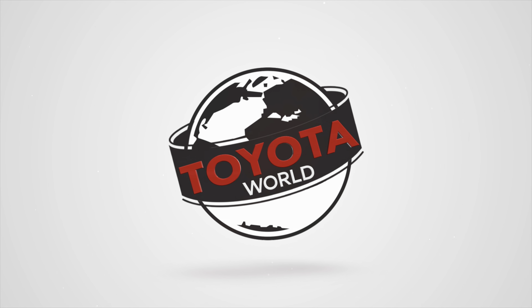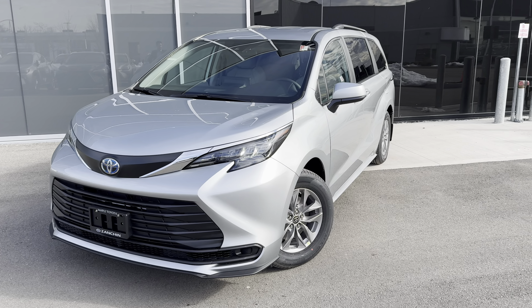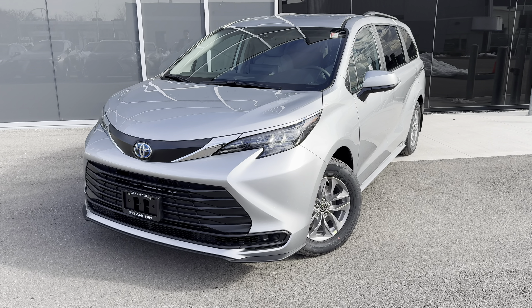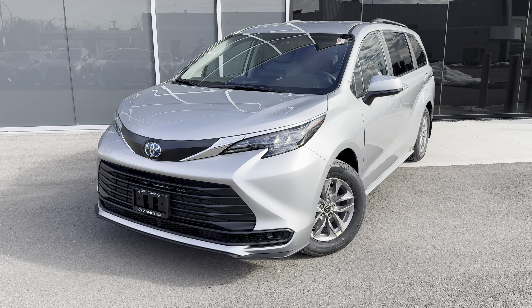Hey everyone, it's Marcello here from the Toyota World YouTube channel. I have the absolute best minivan ever built, the 2024 Toyota Sienna. This is the LE all-wheel drive model. We're going to review it in this video and tell you why it's quite possibly the best minivan in the world.